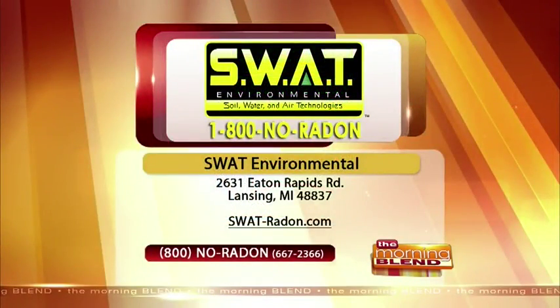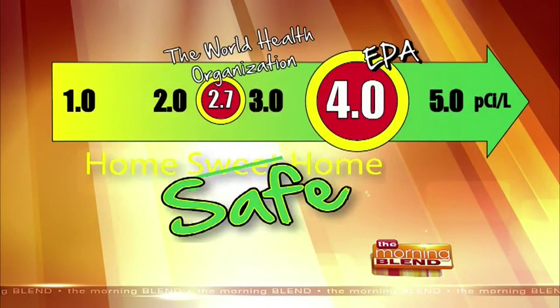You can get a test kit — a DIY do-it-yourself test kit. They're usually $20 or less. We offer them at SWAT Environmental; you can call 1-800-NO-RADON. Right now we're offering them for about ten dollars. You set it up in your basement for about three days and you'll know your results. There is a small level of radon in every basement.